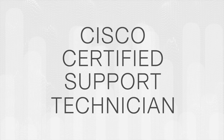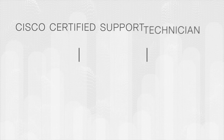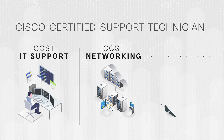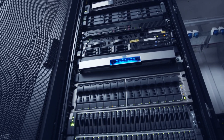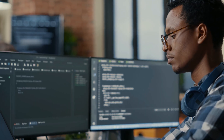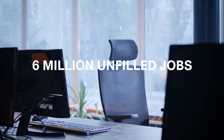Cisco Certified Support Technician consists of three exams: CCST IT Support, CCST Networking, and CCST Cybersecurity. Support, networking, and cybersecurity professionals are some of the most important and in-demand positions in the IT field today, with nearly 6 million unfilled jobs across the globe.